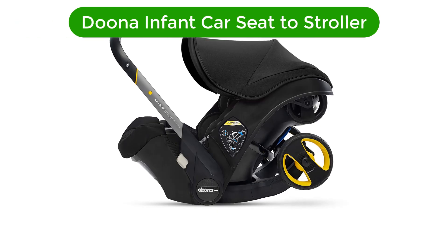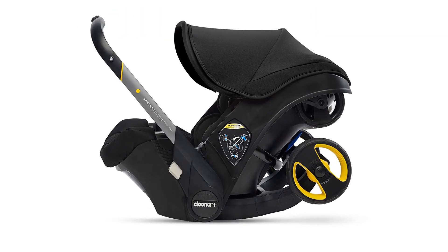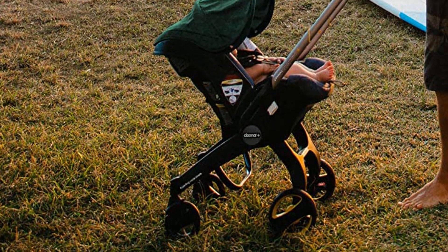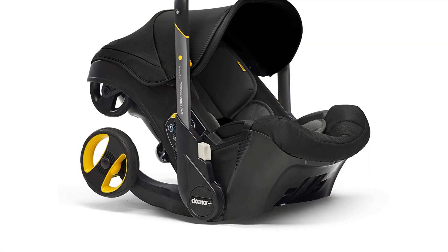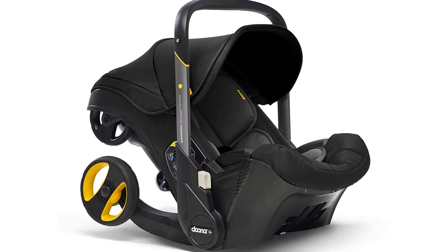Number 1. Our top pick is the Duna Infant Car Seat to Stroller. This is a unique car seat and stroller combo that combines two products. This cool mashup makes the Duna a ridiculously easy-to-use product that is good for those who frequent public transportation and city dwellers. This combo lets parents push their baby from place to place, from home to a day on the town, including public transportation.